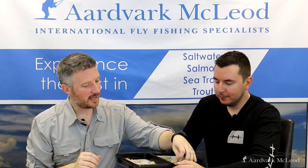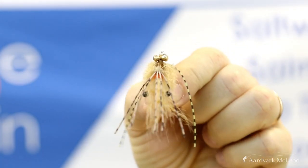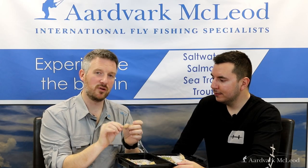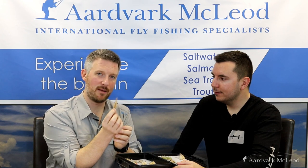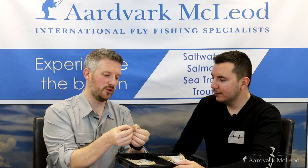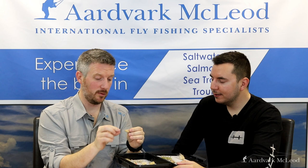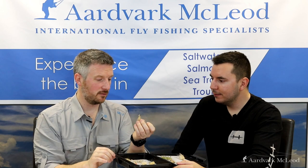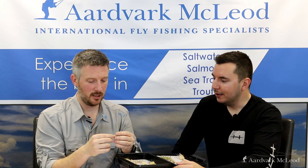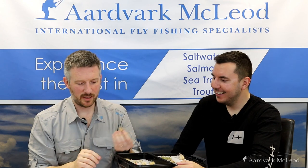At number 7 is the Grim Reaper. This is a very similar pattern in some ways, tied in that shrimpy-crabby type format, but this one's got far more of a Merkin style crabby body that works particularly well because of this little orange hotspot tied in the back. That can often be one of those trigger points that permit will see. These are all tied on Gamakatsu hooks — very strong hooks, which you really need when you're permit fishing, because if there's a way they will get off, they will.